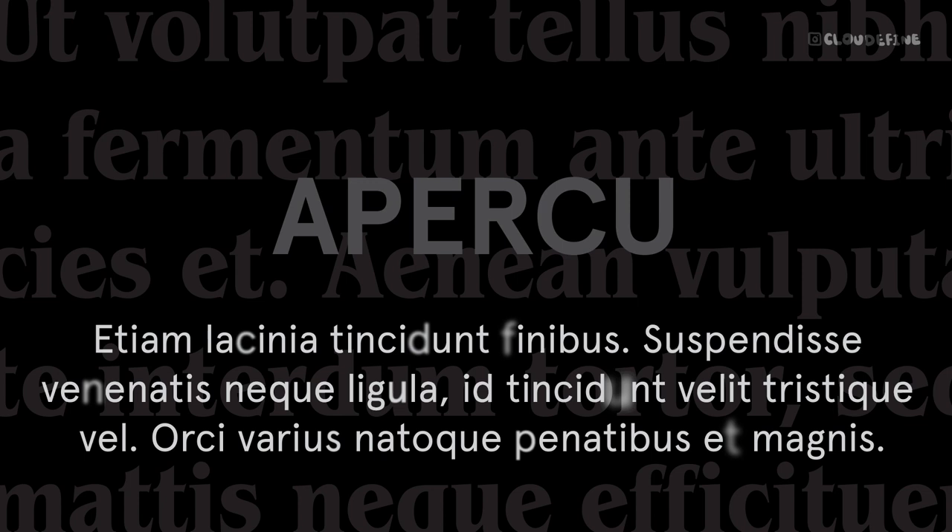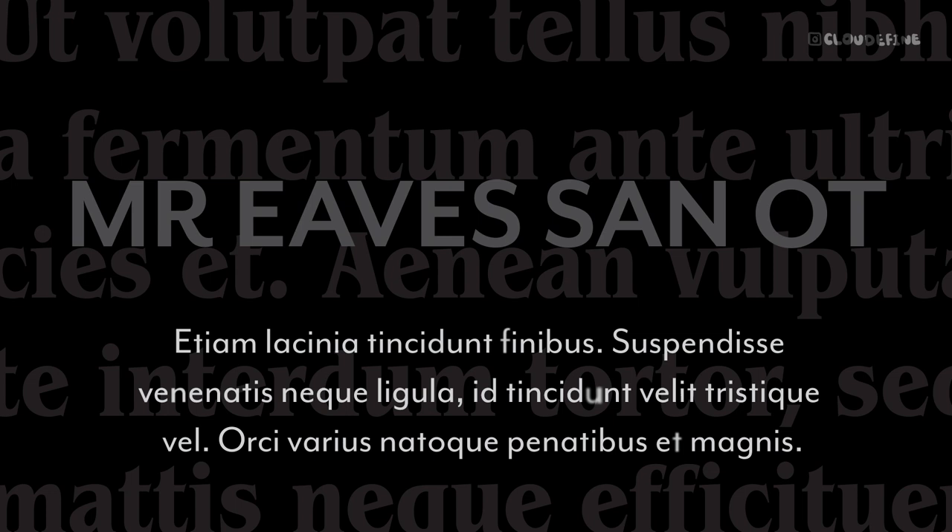Pair ITC Benguiat with Mr. Yves Sans for a harmonious blend of elegance and simplicity. Its clean and straightforward design complements the intricate details of ITC Benguiat, resulting in visually striking compositions that exude sophistication.